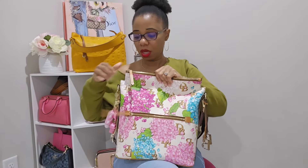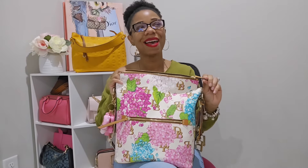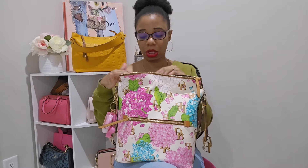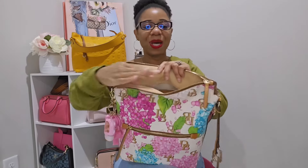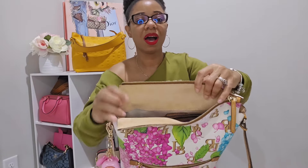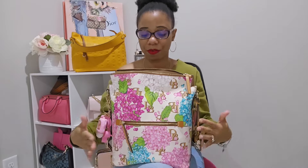Moving on to the inside of the bag — one thing I love is that when I unzip it and look down in here, I am greeted by this gorgeous suede. Do you all see that suede? How gorgeous is this? It is so, so nice. This is not going to be my last bag from this style; I have to get my hands on another one.